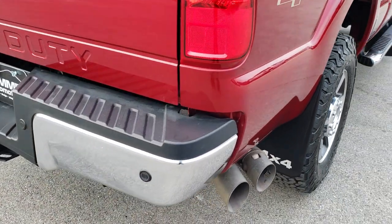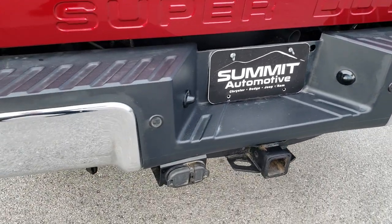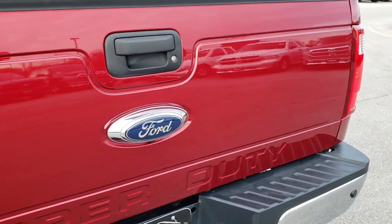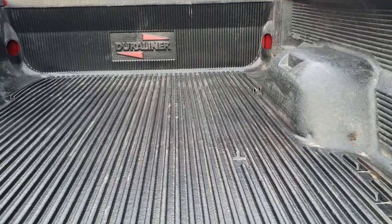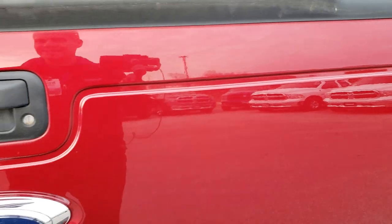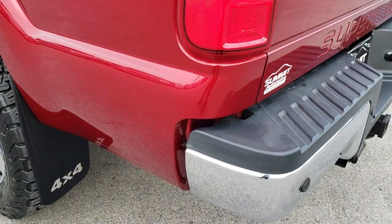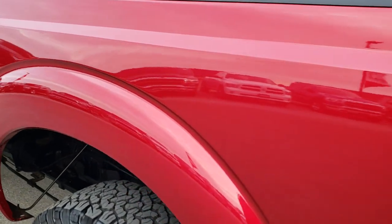As we come around to the back, you can see the rear bumper is in excellent condition — no dents or dings on that. It has a full towing package which includes a receiver hitch, 4-pin and 7-pin wiring. Tailgate is in pretty nice condition; I didn't see any major dents or dings on that. It does have a locking tailgate and a drop-in bed liner. Tailgate shuts nice and solidly. Backup sensors as well.